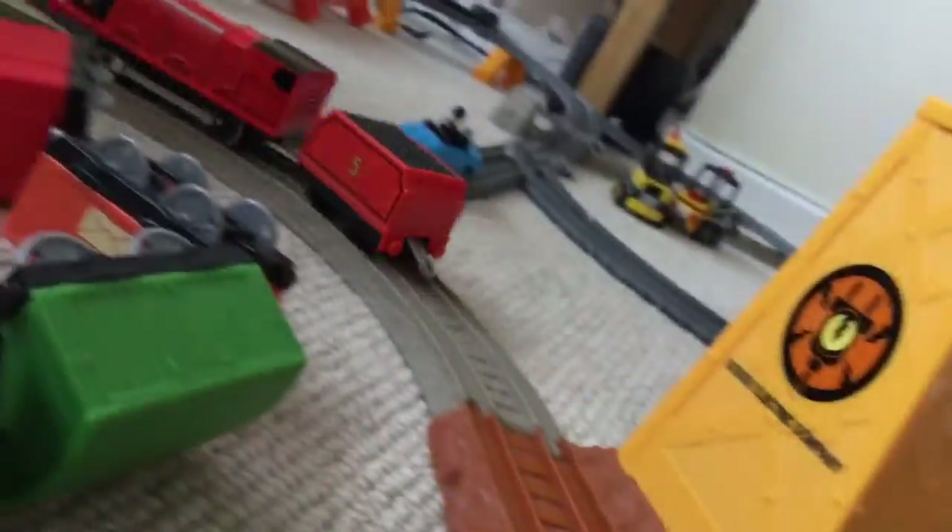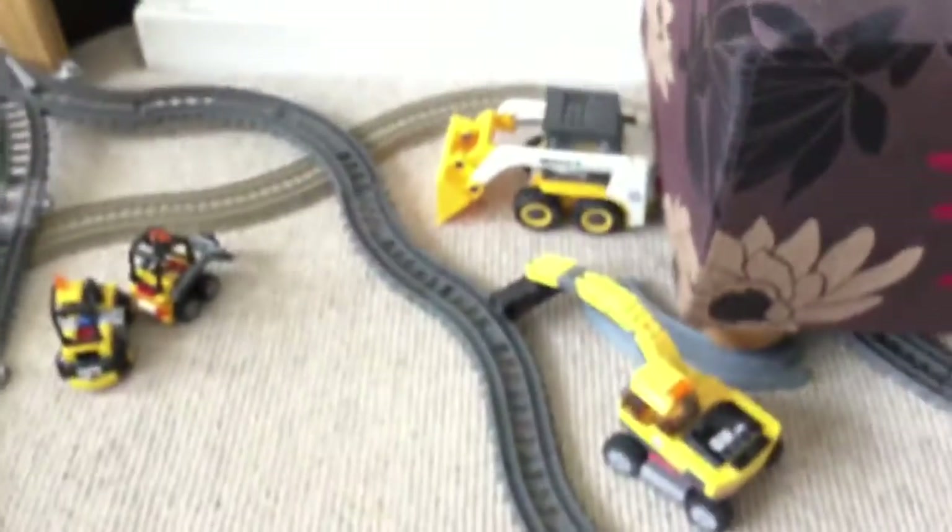I can tell James can pull some trucks but not too many. Also guys, do you want to see what's going on here? This is where the solar china clay pit's going to be on my new layout.